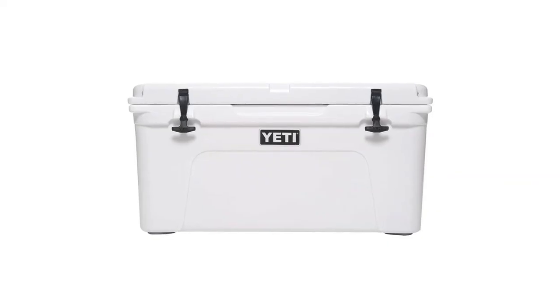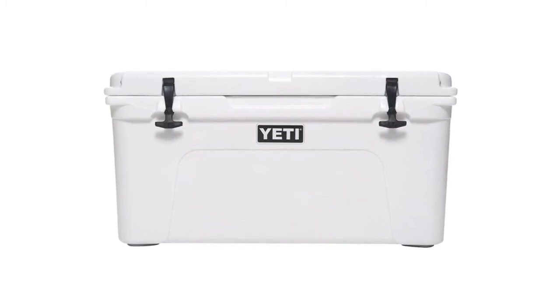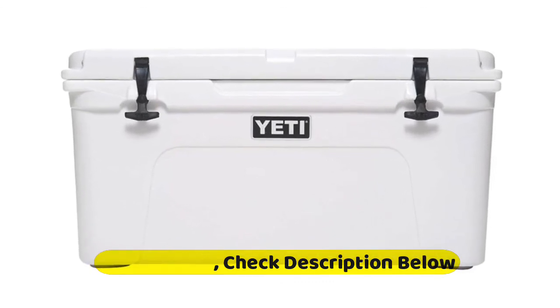The roto-molded construction makes the Tundra armored to the core and virtually indestructible, so wherever you decide to take it, this portable cooler's sturdy construction will stand up to the rigors of the journey.